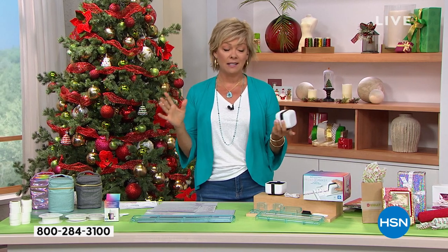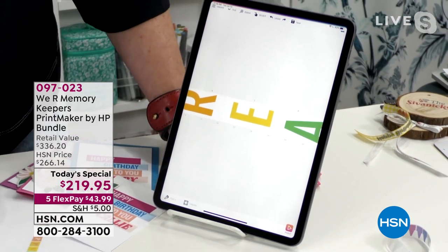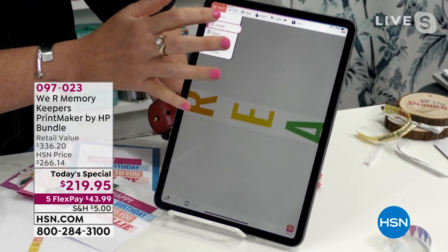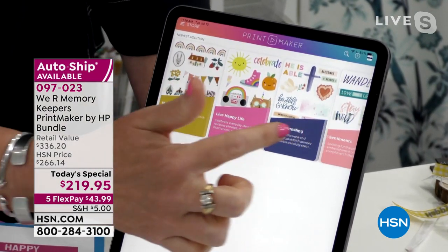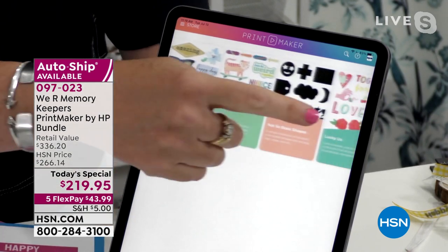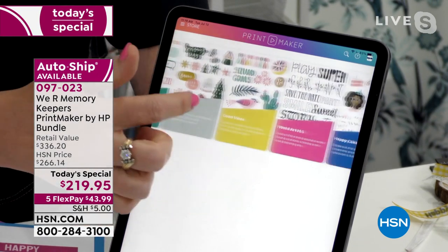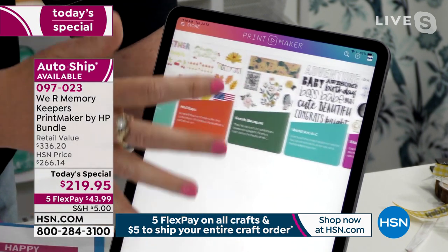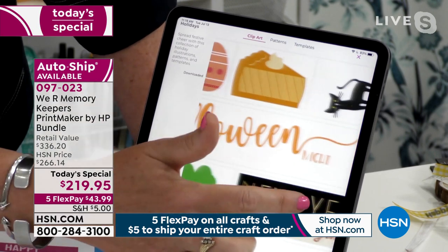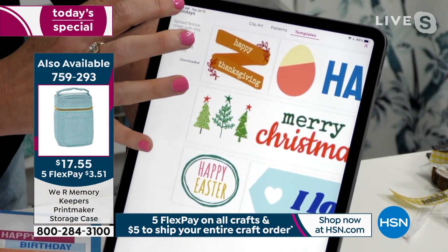Let me elaborate on the subscription. When you get it home you'll have 37 different collections. Every month this year you get an additional collection zapped right into your app — you don't have to do anything. Once the year is up, if you want to renew, it's $24.99 a year — that's just over two dollars a month. Look at this holiday collection with all the clip art, patterns, and templates available.